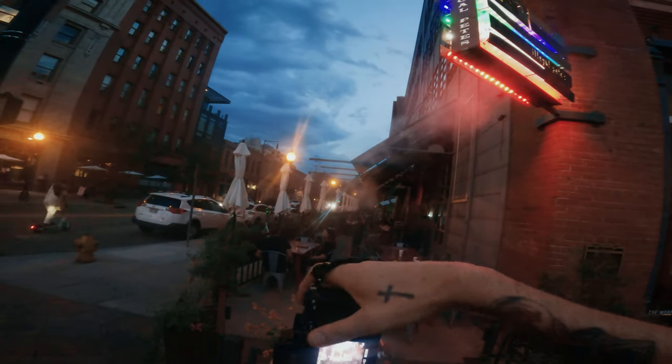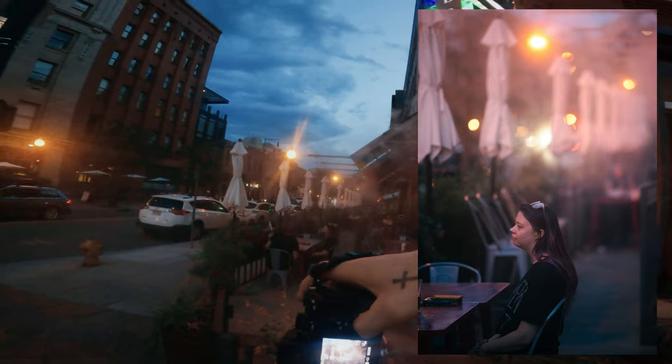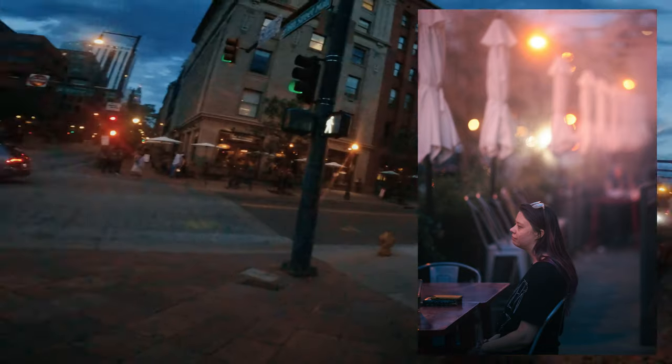I tried to stop and shoot this mist coming out of this restaurant again — I think I failed it again. I think it's just a bad photo.